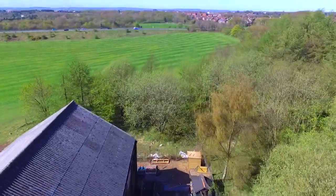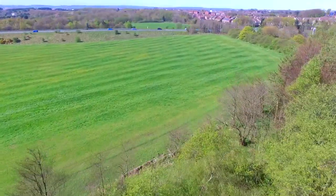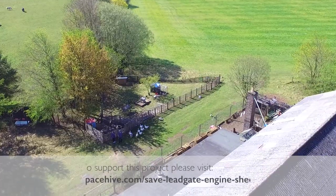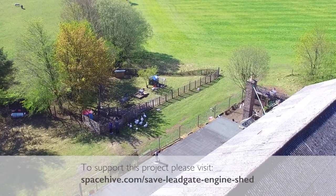But buying the building is just the beginning. When the Bridge House Trust has been registered as a charity, work will begin to raise funds through grants and other support to perform essential work to make the building fully weathertight and secure.